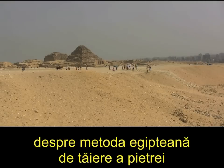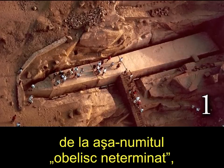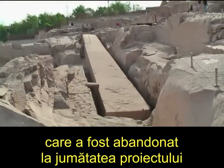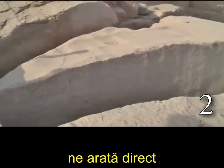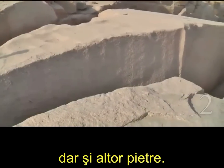One place we can learn a lot about Egyptian stone cutting methods is from the so-called unfinished obelisk. Here we have a 1,000-ton obelisk made of granite, which was abandoned midway through the project because of a crack that developed. This stone, because it is unfinished, gives us direct insight into how they cut and shaped granite as well as other stones.